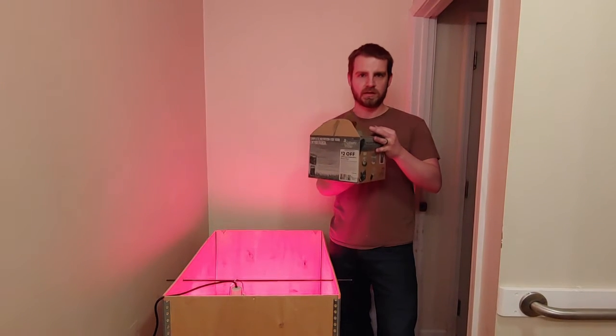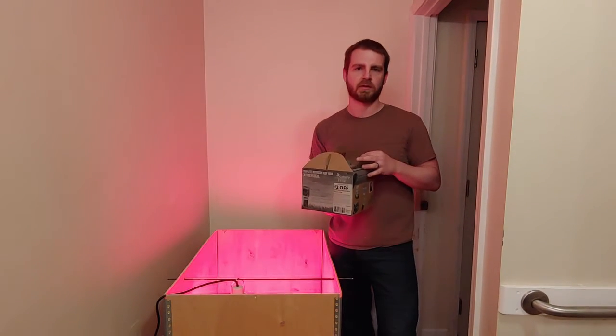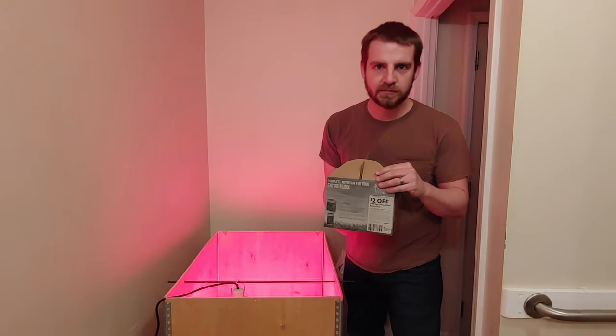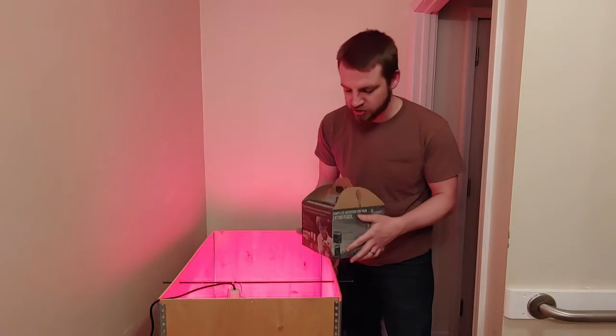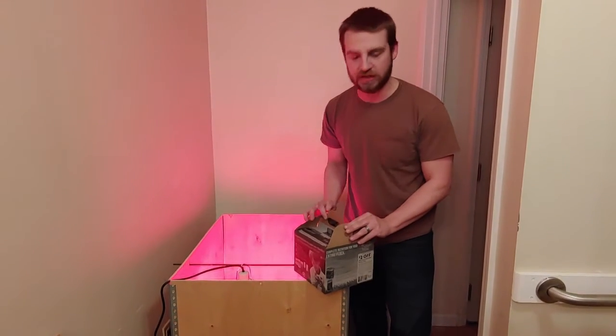Alright, we got a surprise today. Can you guess what it is? Is it a puppy? No, we got our chickens — our chicks!